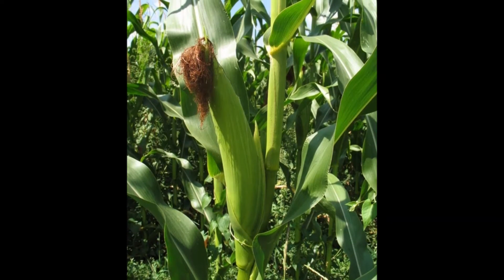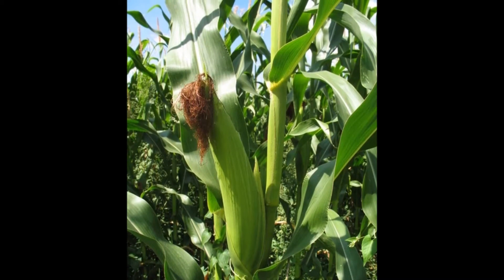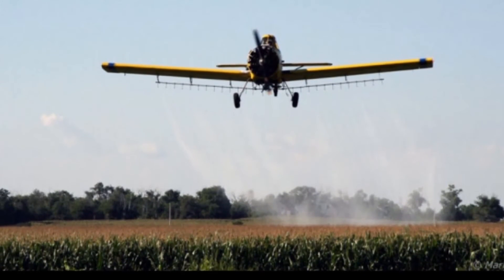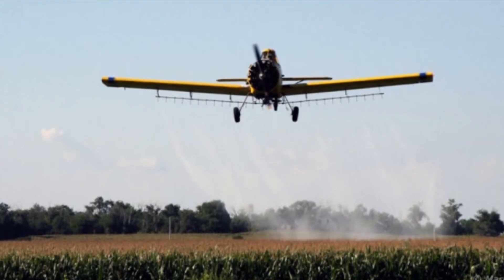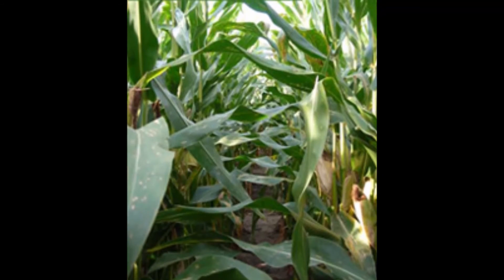Now, if the fields are uneven — like a lot of fields are out there in many cases — what we'd recommend is spray just the fungicide in water, and then maybe add an insecticide, but make sure there are no surfactants or other adjuvants in that tank. Just the fungicide and just the water.